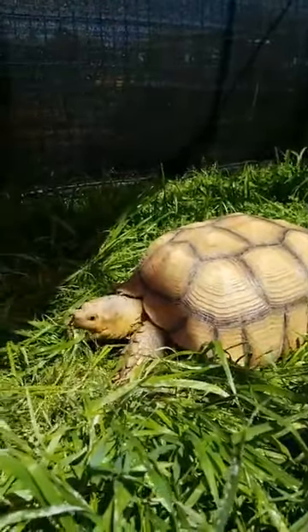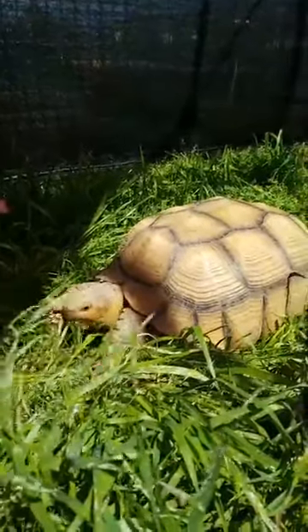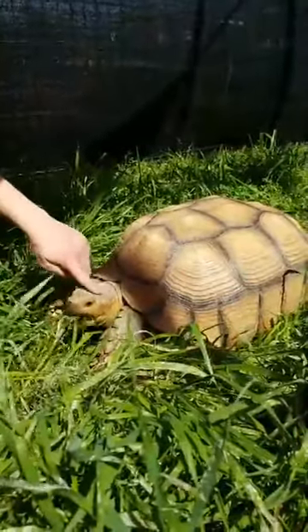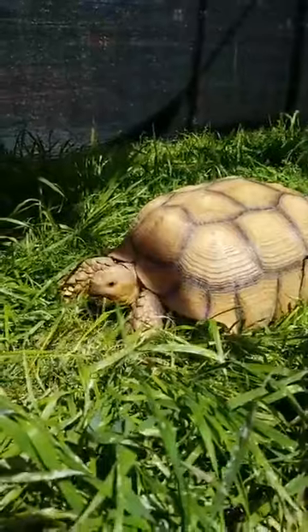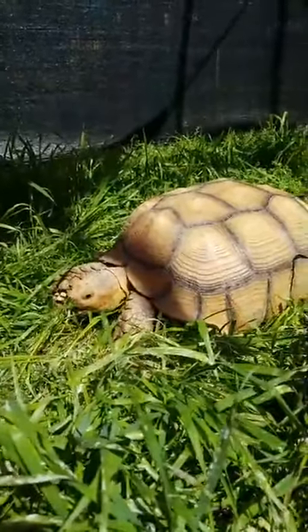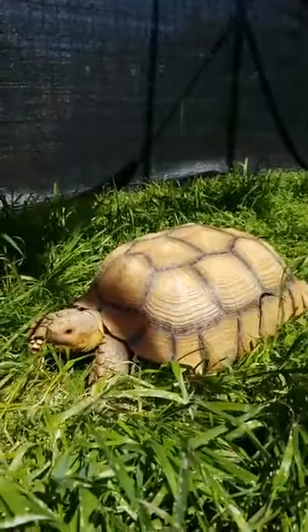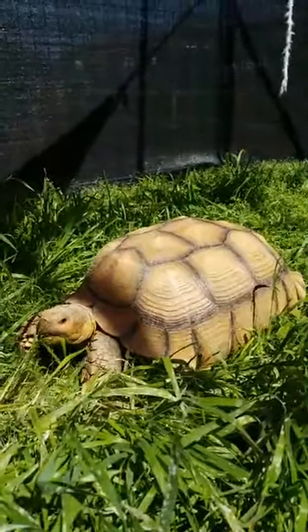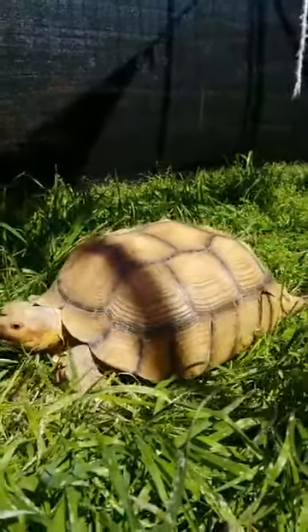He used to be super shy — any time any of us would come near him, he'd hide in his shell. And as you can see now, we're able to feed him and touch him. Sometimes he's still a little unsure, but as we interact with him more during his time here at Sharkarosa, especially now that it's warmer out and he can be outside more, he's feeling a lot better — because reptiles don't like the cold, so he didn't like being inside either.